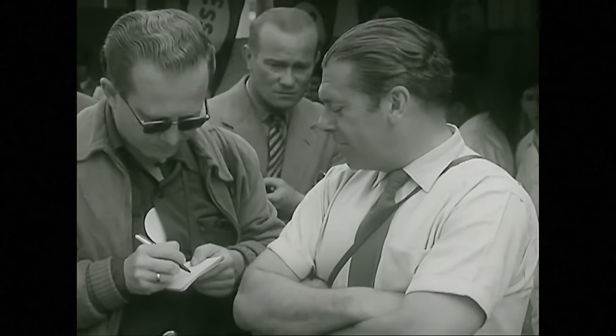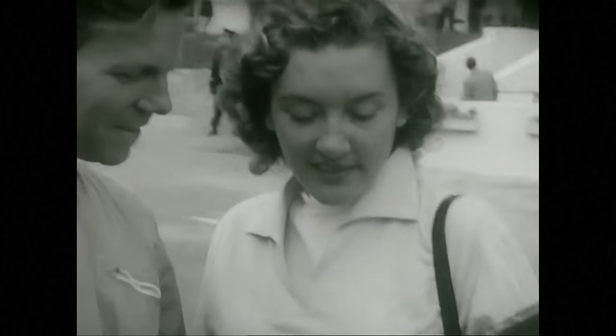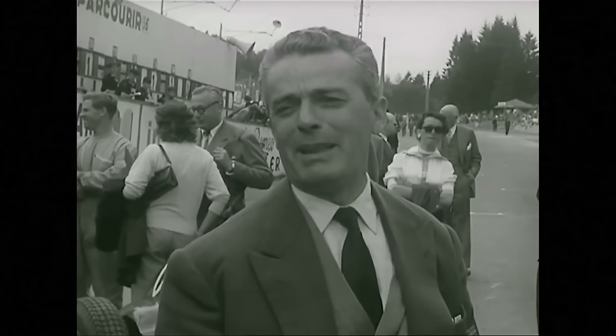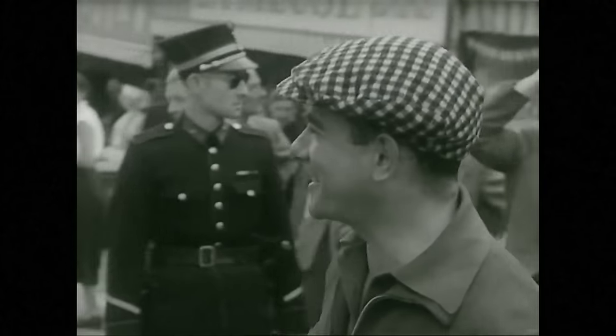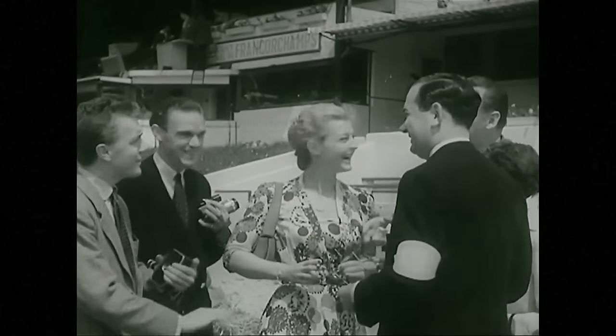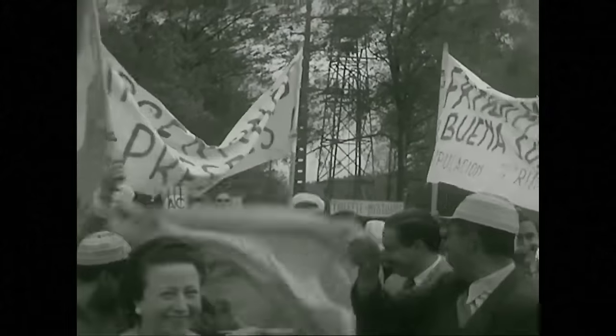Mercedes engineer Uhlenhout looks confident, but then so does Paul Frère with Gilbert Thirion, also a Belgian racing driver. Trintignant, Ferrari driver, and Ugolini the team manager radiate optimism too. Under that Czech cap is Jean Behra. Mike Hawthorn chats with Louis Rosier and disturbs Nino Farina's catnap.